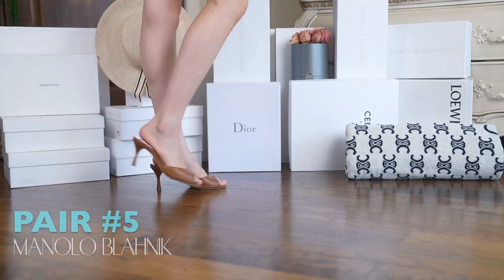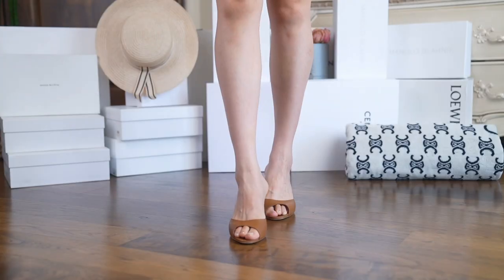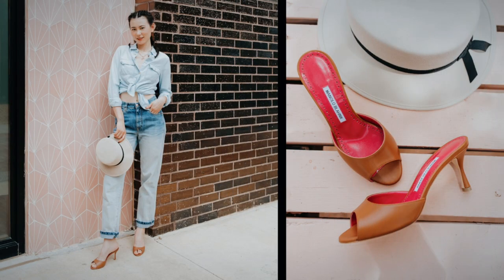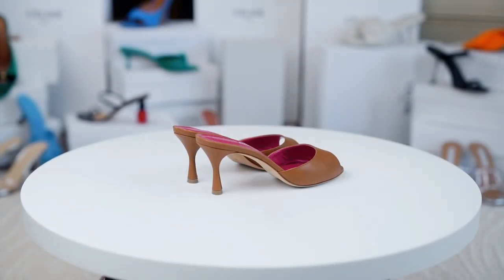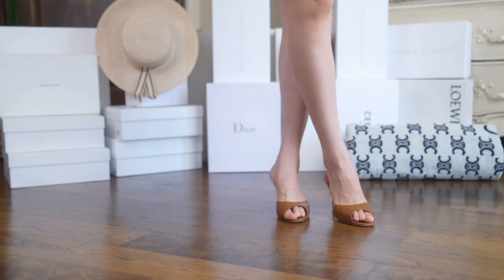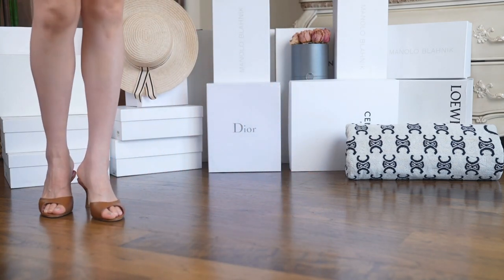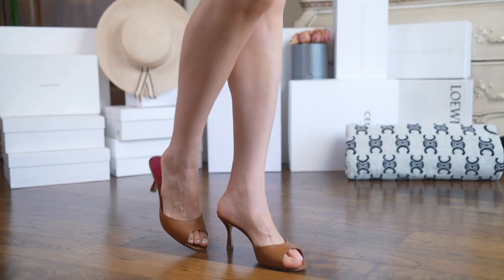Last of my Manolo mules is this classic brown pair. Having a pair of heels like this is essential. The color makes them easy to match with any outfit and the style is simple and clean. The fun pop of color on the sole is just another reason I love Manolo — there's always something special. Again, keep in mind Manolos are mostly for narrow feet. Other than that, they are easy to walk in and a great purchase.